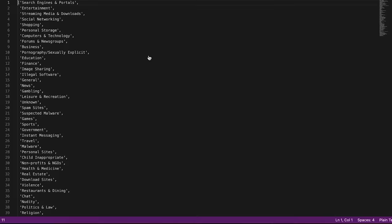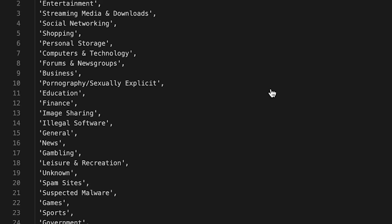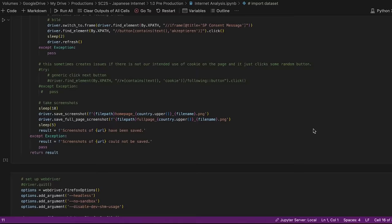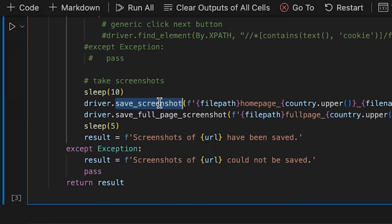I categorized the websites based on their contents. The internet is full of a lot of not great stuff — explicit, illegal, spam, suspected malware. I then accessed each website using a web crawler and a VPN to take screenshots of the local page. Because of GDPR, websites will ask you if you want cookies, which I respect, except that pop-up blocks the entire web page, so I need to figure out how to say 'accept cookies' in every language.